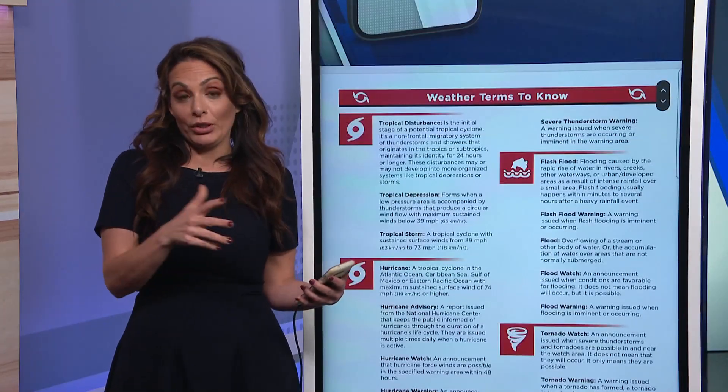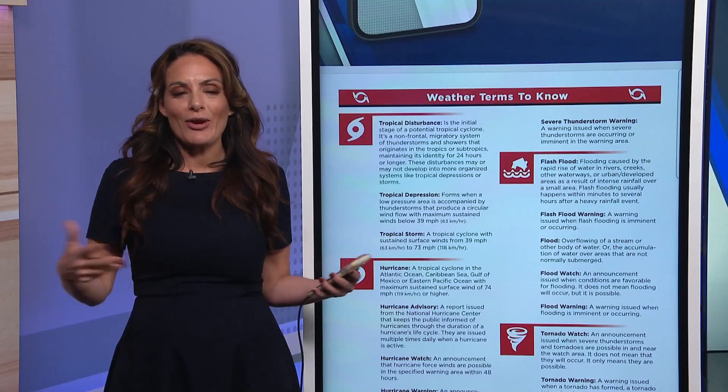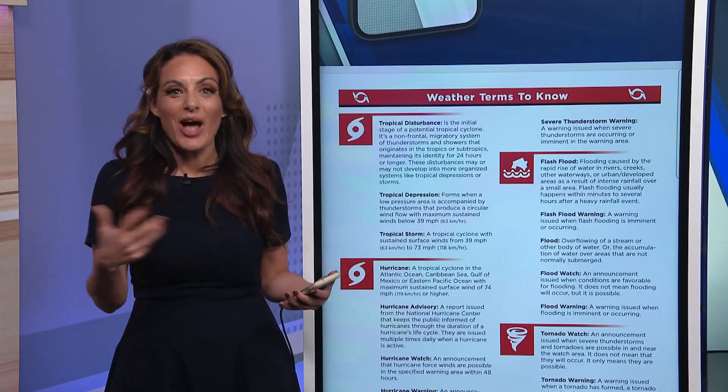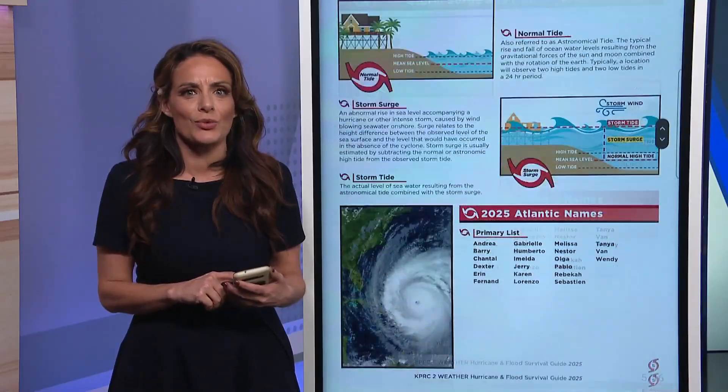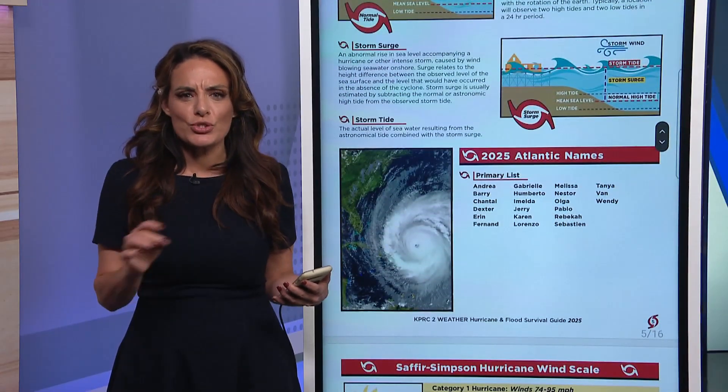What I really like about this guide is that it breaks down the science and the terms. A lot of questions our viewers ask are: what is the difference between a watch and a warning, and how do I understand a storm surge? It breaks it all down.